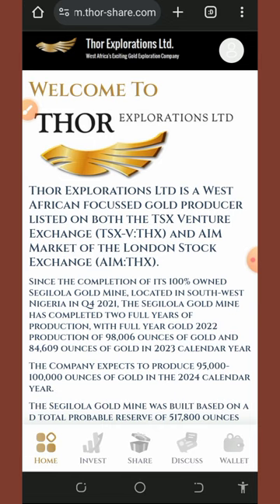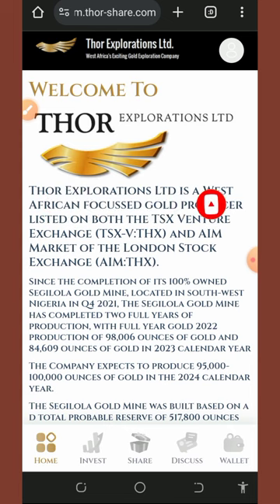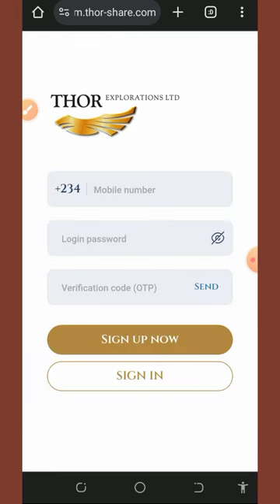I'm going to show you how to use this particular website to earn at least 2,000 naira every single day directly to your bank account without any delay. This website is most especially for Nigerians. The first thing to do is to register an account by tapping on the link below in the video description, which will take you to the registration page.